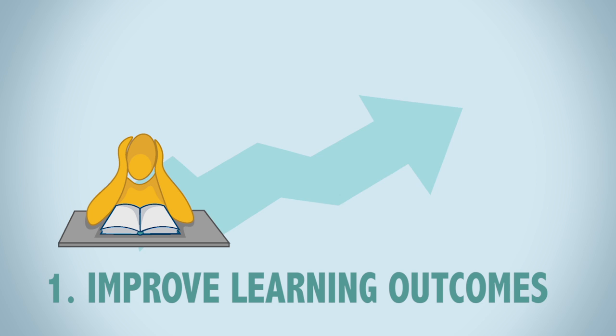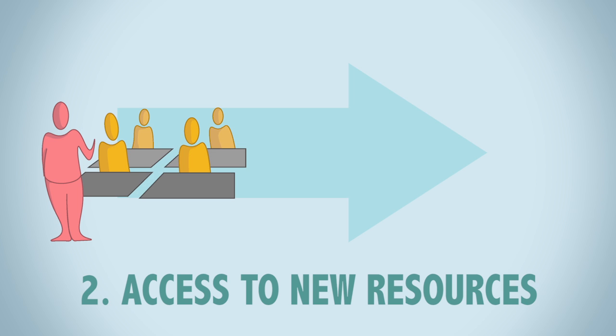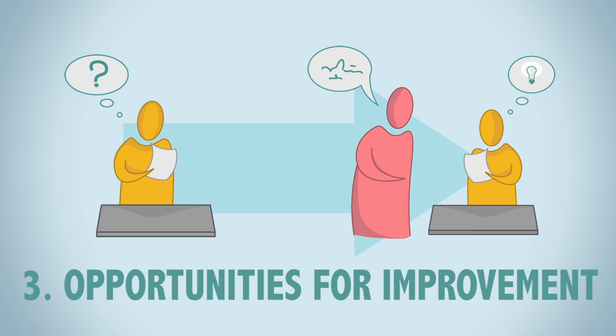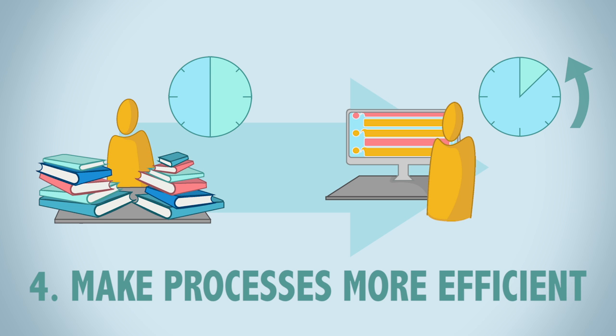The four reasons are: to improve learning outcomes; to provide access to materials, resources, or interactions that may not be possible in the classroom; to create opportunities for continuous improvement through feedback and other mechanisms; and to make any of the course activities or processes more efficient for either the students or the professors.